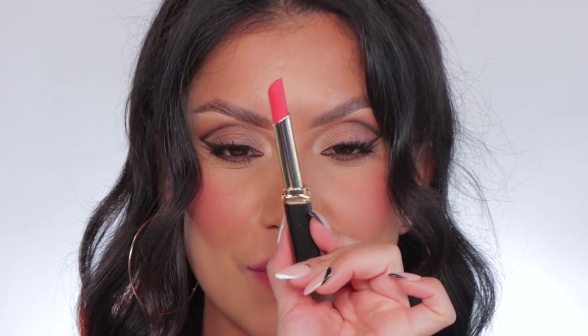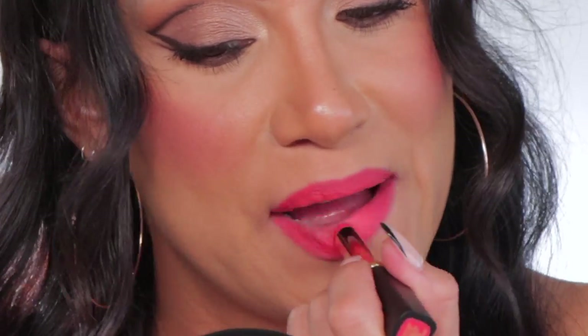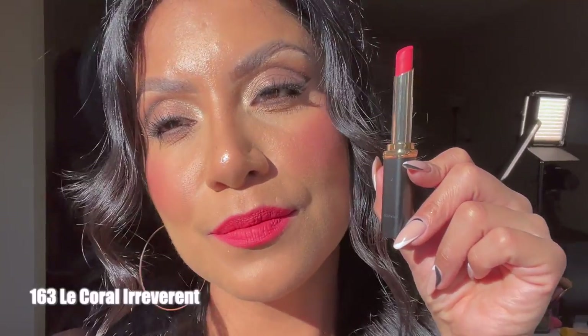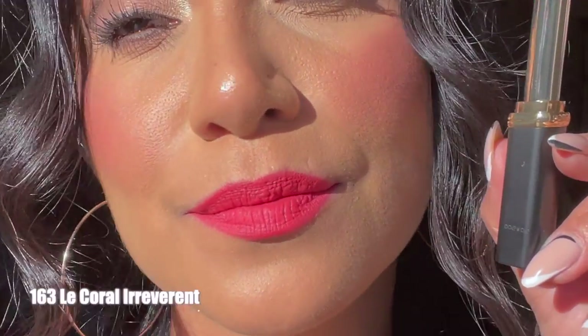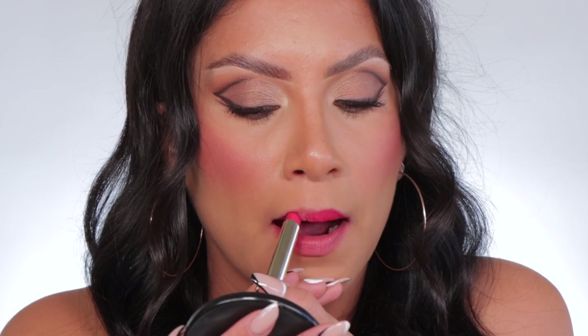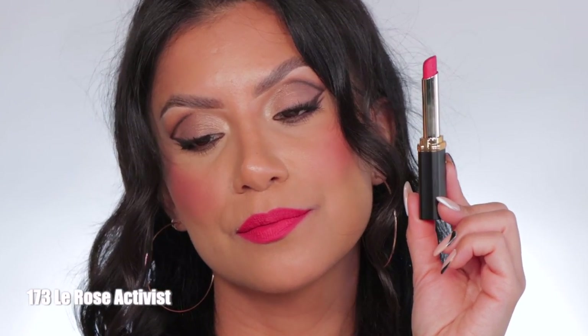Moving on to 163 La Coral Irreverent. This is the shade La Coral Irreverent, and in daylight this is La Coral Irreverent. Next one up is 173 La Rose Activist. This is the shade La Rose Activist, and in daylight this is La Rose Activist.